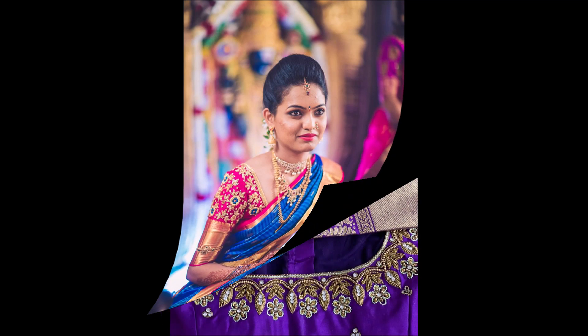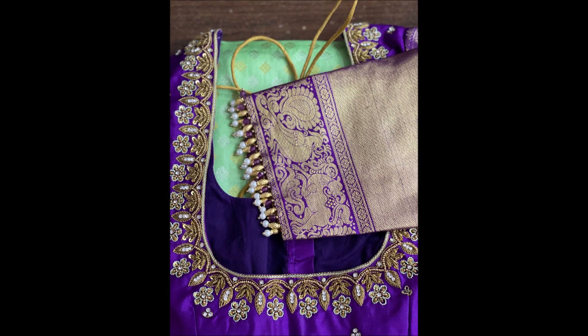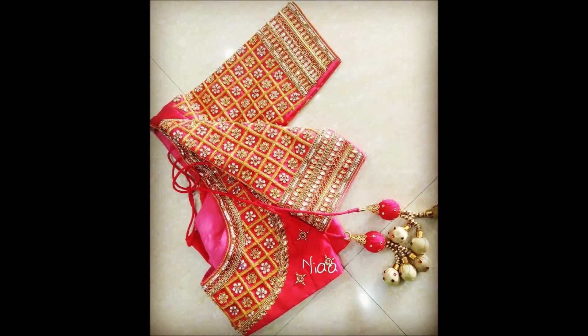After watching this video, you can also check some other different designs and collections from our channel in the Videos tab. You can find all varieties of gold designs and dress collections for daily wear and occasional wear.